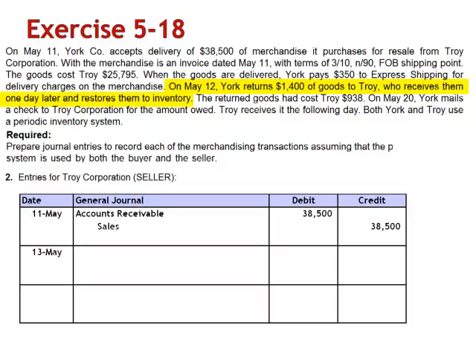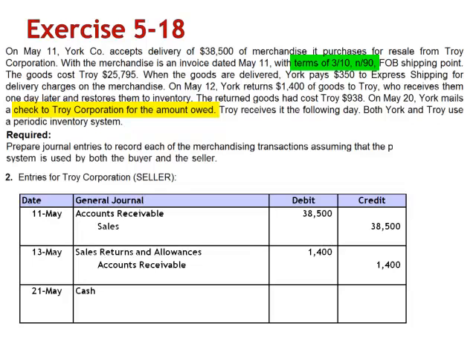On May 13th, when the goods are returned by York Company, debit Sales Returns and Allowances $1,400 and credit Accounts Receivable. When payment is received on May 21st, debit Cash for 97% of $37,100, which is $35,987, debit Sales Discounts for 3% of $37,100, which is $1,113, and credit Accounts Receivable for $37,100.